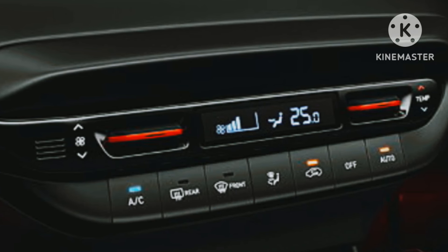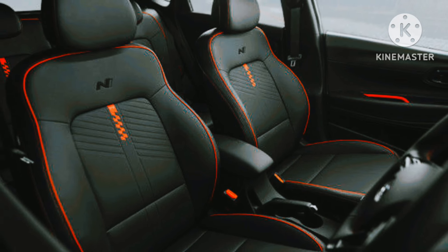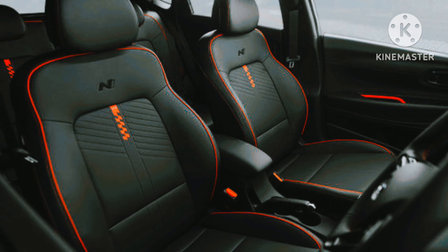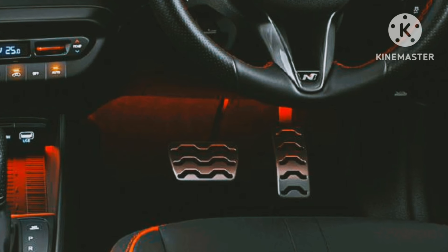Inside the cabin, the car is equipped with N-line specific sports seats, a sporty gear shift lever, aluminum sports pedals, and a perforated leather N-line steering wheel for impressive comfort.